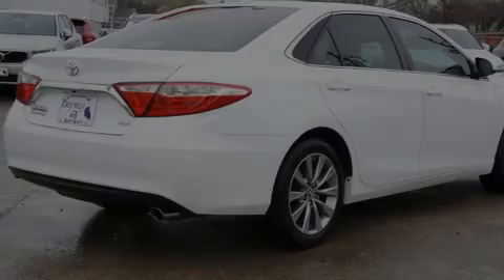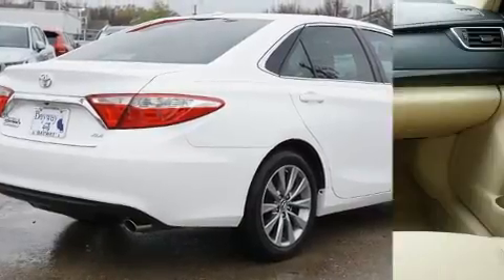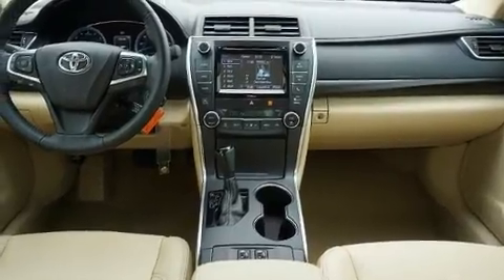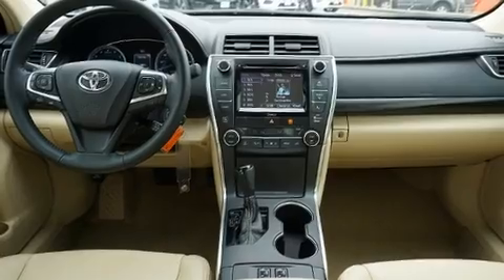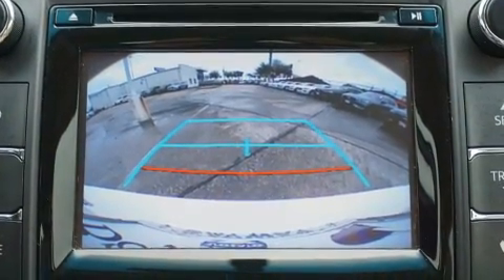Introducing the 2017 Toyota Camry. This four-door, five-passenger sedan still has less than 35,000 miles. It features an automatic transmission, front-wheel drive, and a 2.5-liter four-cylinder engine.